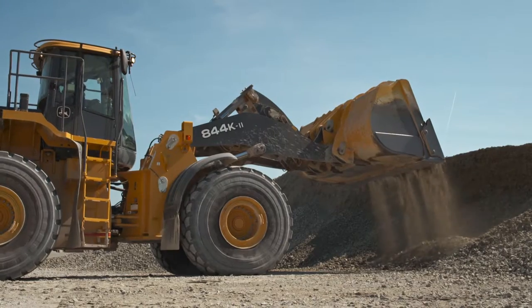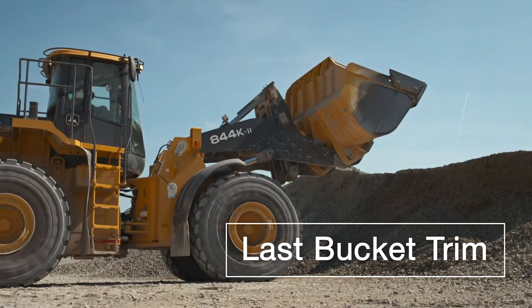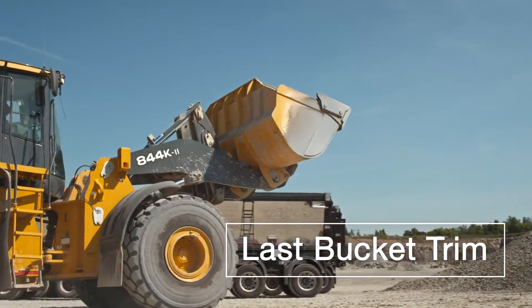When loading the last bucket, operators can rely on EasyScale's last bucket trim feature. The last bucket trim feature removes the guesswork and increases operator efficiency by providing updated weights after trimming, without the need to lower and re-raise the bucket.